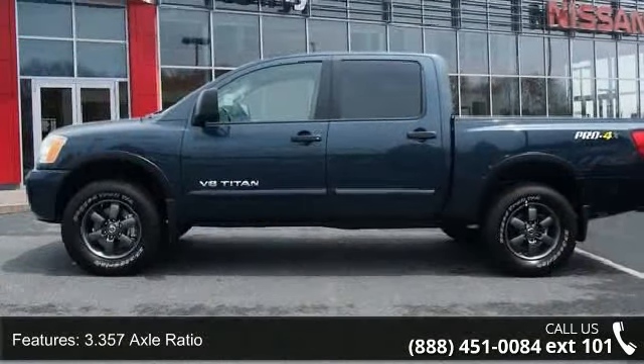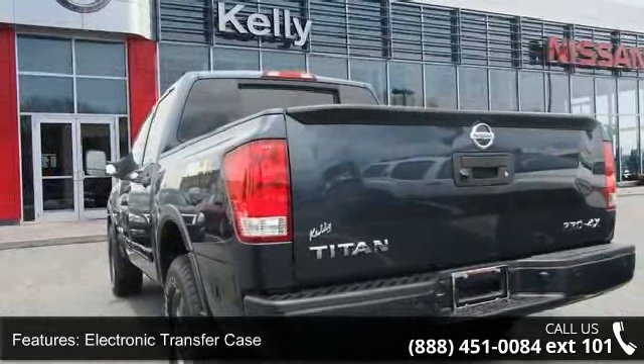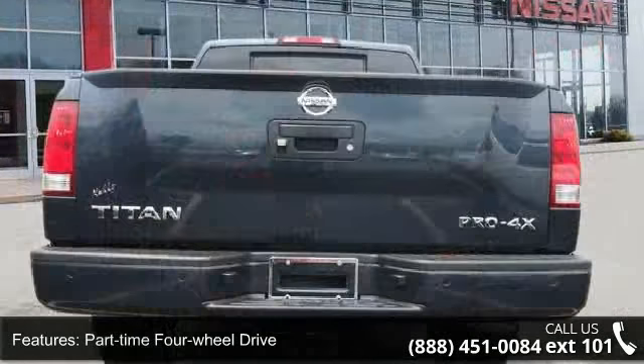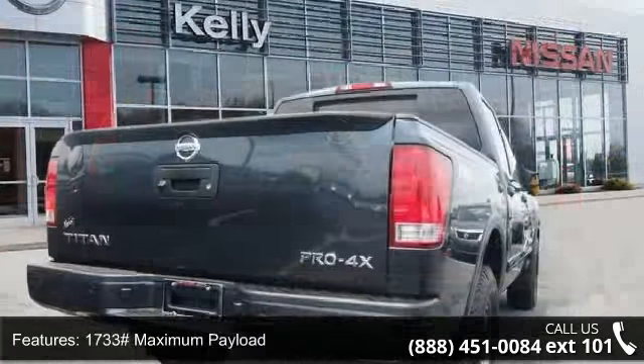Electronic transfer case, part-time 4-wheel drive, 4 skid plates, 1733 maximum payload, front anti-roll bar, Rancho brand shock absorbers, hydraulic power assist speed-sensing steering, and single stainless steel exhaust.